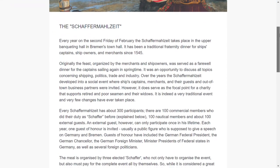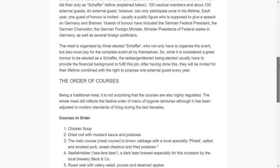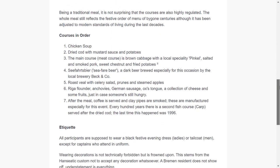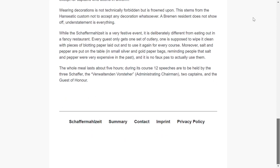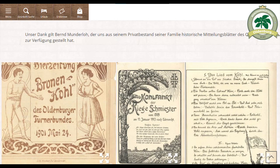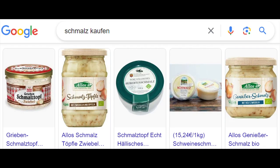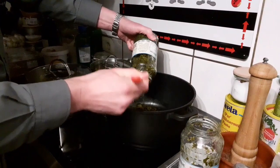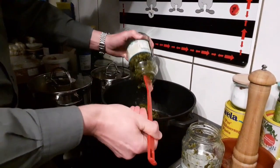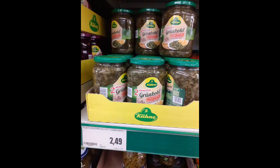Originally held as a farewell meal for merchants and ship owners at the end of winter — hence the name Schaffa, meaning working people. Nowadays 100 merchants, 100 seamen and 100 public figures are always invited. Kale trips are also very well known in Lower Saxony. We also cook our kale in the north German style, whereby it is originally prepared with lard. We actually used canned kale for this.